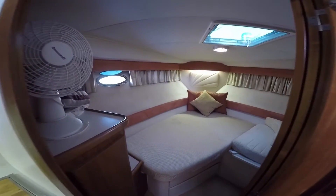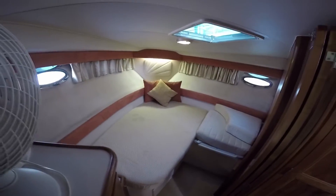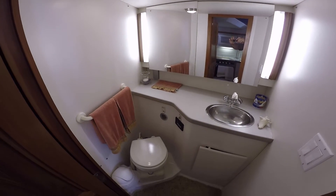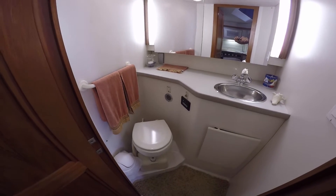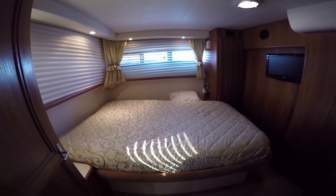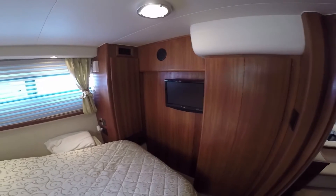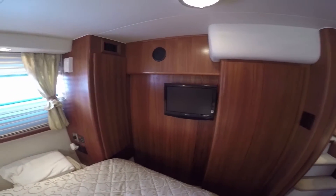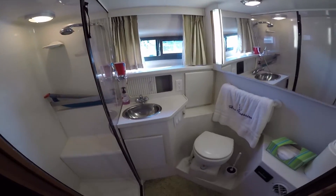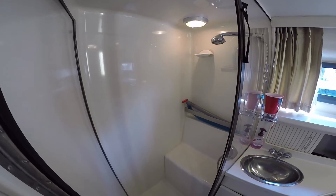The guest stateroom is forward with an offset double berth — plenty of hanging locker and storage space. Forward to starboard is the guest day head. Moving aft down a few stairs into the master stateroom with a queen size berth. Rich satin stained teak paneling. Full size head complete with vanity and separate enclosed shower.